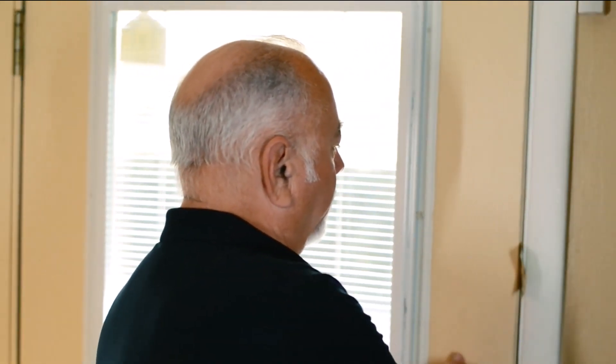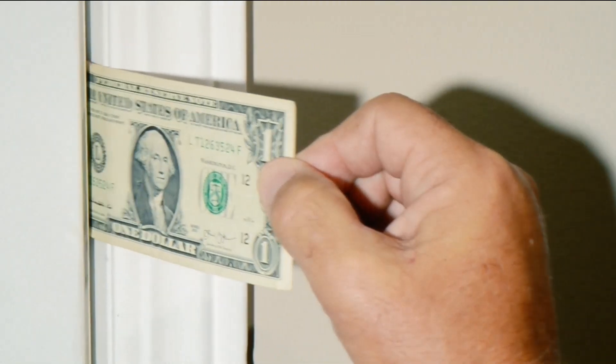We're going to do the dollar bill test. Place a dollar bill between the door and the frame, close the door, and if you can pull the dollar bill out easily, then this door needs to be weather stripped.